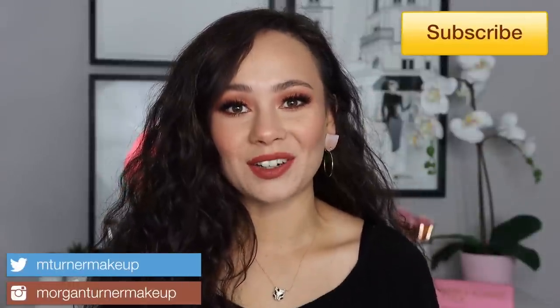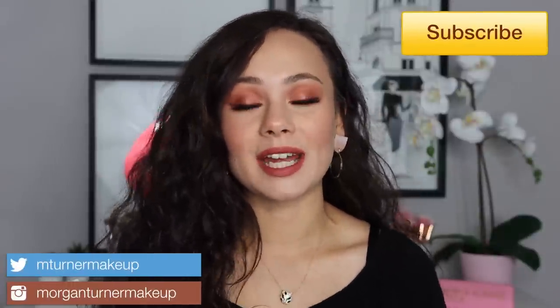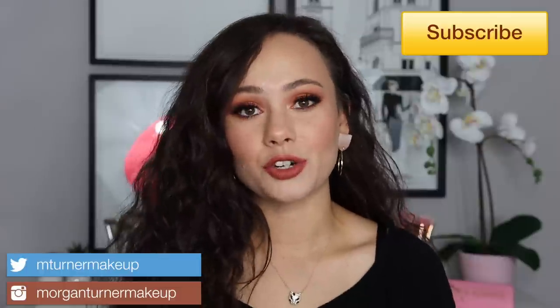Hi guys, what is up? Welcome to my channel. In today's video, I'm going to be ranking all of my high-end and luxury blushes from least to most favorite. So if you want to see what comes out on top, then just keep watching.